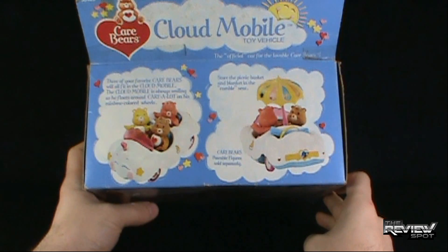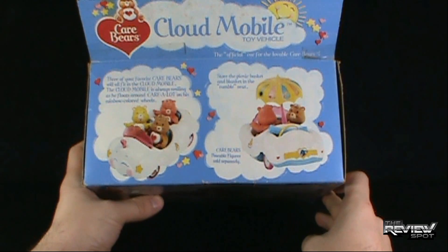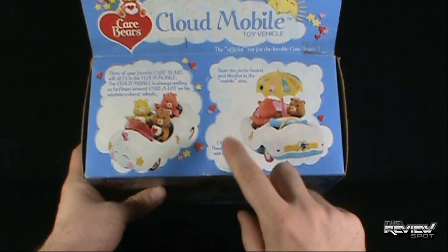On the top, three of your favorite Care Bears will fit in the Cloudmobile. The Cloudmobile is always smiling as he floats around Care Lot on his rainbow-colored wheels. Store the picnic basket and blanket in the rumble seat. Care Bears poseable figures are sold separately.